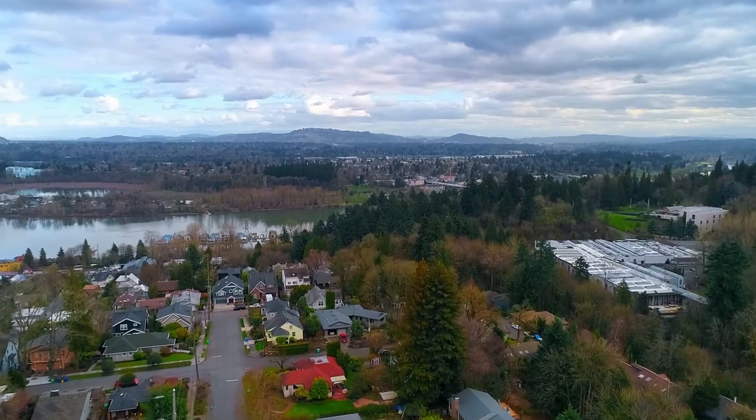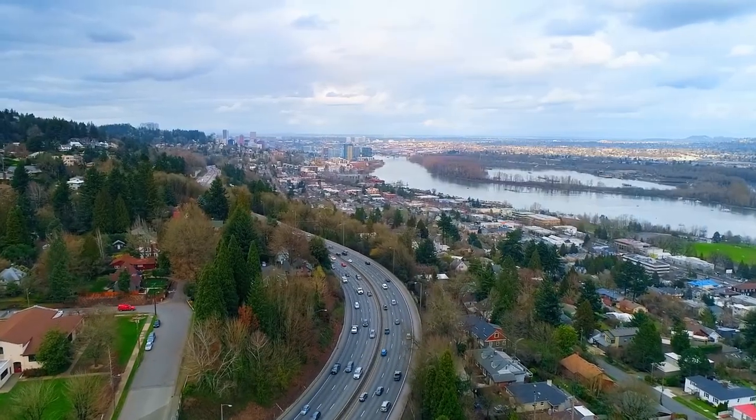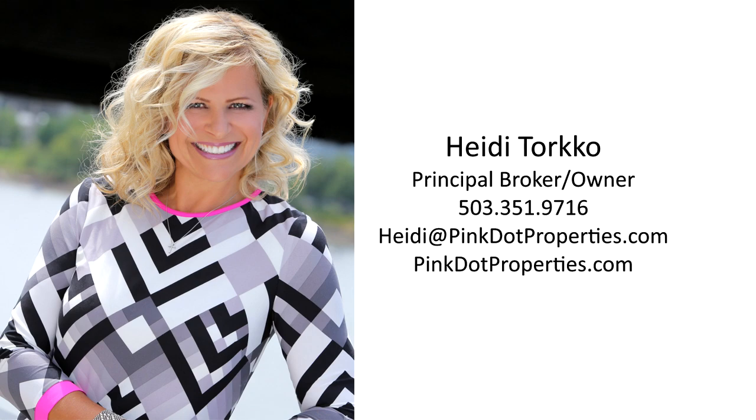A gorgeous, renovated home in a fantastic location — you'll find it all here waiting for you to call home. For more information or to schedule your personal tour, please contact Heidi Torco with Pink Dot Properties at 503-351-9716.